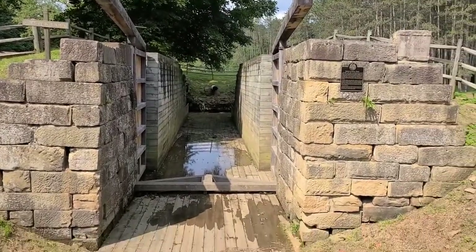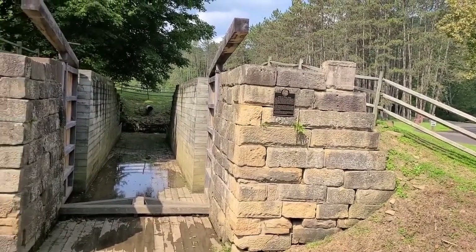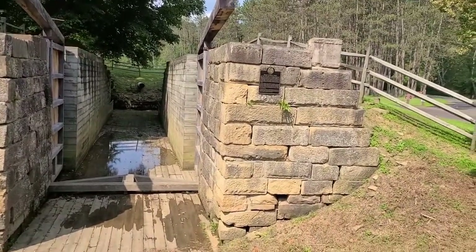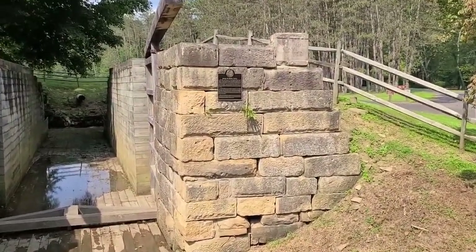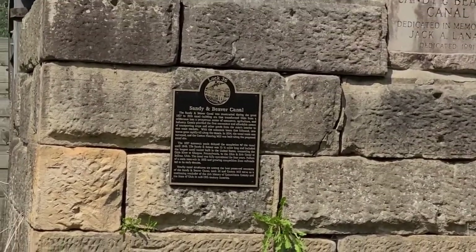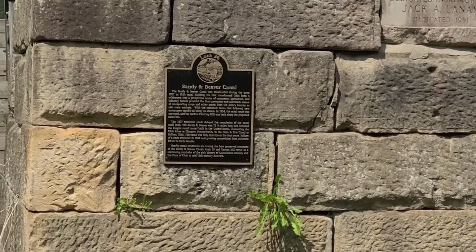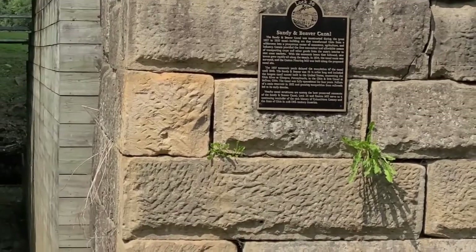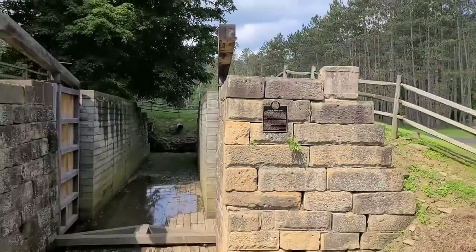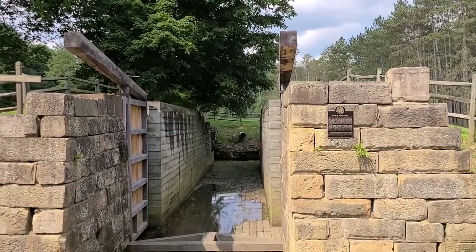This is the restored lock. This is what they would have looked like. Speed limit: four miles per hour. I don't know if you can zoom in on that plaque — that's why they put it there where you can't really read it. That tells a little bit about the Sandy Beaver Canal. Look how they would have closed those locks with those big thick pieces of wood, and someone would have had to do it by hand. That's amazing.